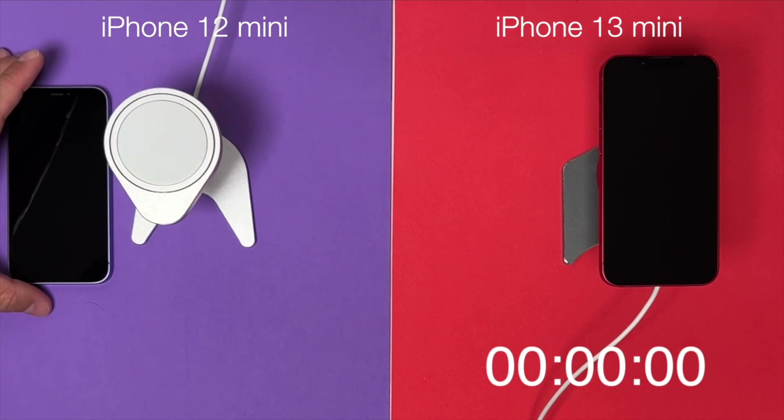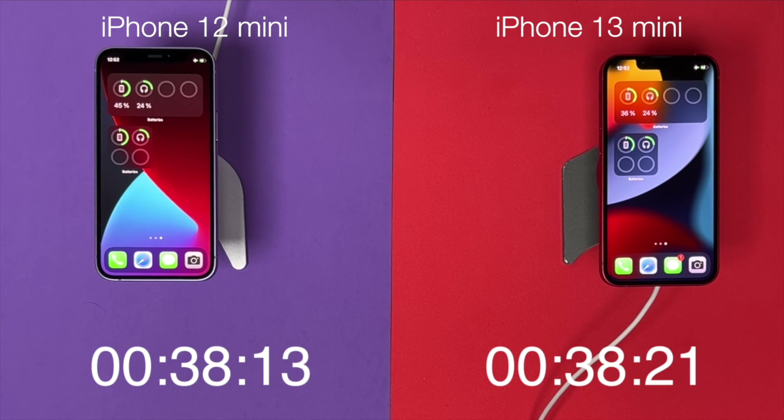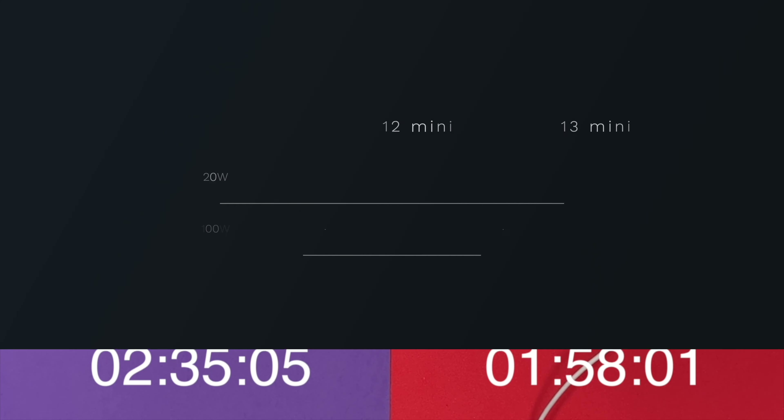There is more — I also compared MagSafe charging via 20-watt chargers. In this case, the 13 mini was ready in 1 hour and 58 minutes, and the 12 mini was ready in 2 hours and 35 minutes. And that's an impressive result.